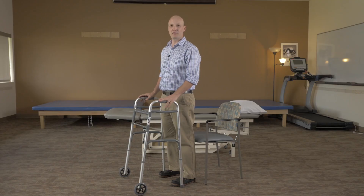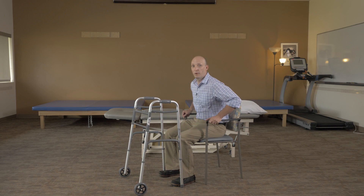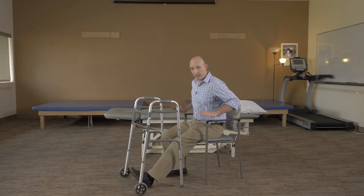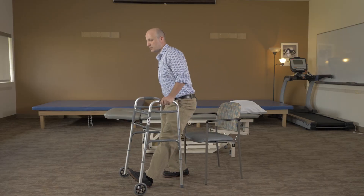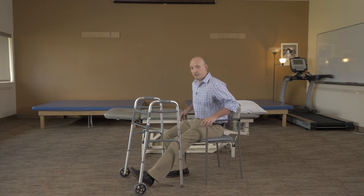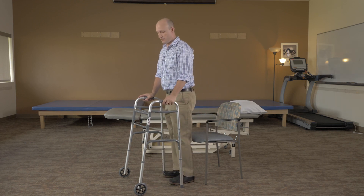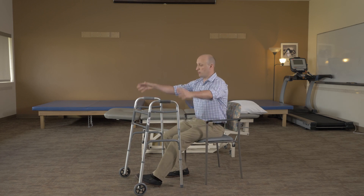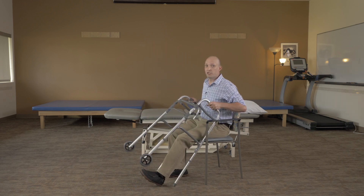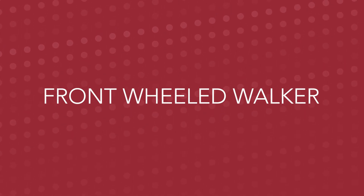For safe transfers in and out of a chair, reach back for the chair and lower yourself down nice and slow. When getting back out of the chair, take your operated leg and make it straight in front of you, then take your hands and push up out of the chair, reach for your walker, and bring your leg back safely underneath you. Alternatively, you can reach one hand for your walker and one hand on a hard surface to push yourself up. What you don't want to do is reach with both hands toward the walker and try to push yourself up that way — it's unsafe and the walker could potentially fall back on you. If you do not have a walker, one will be ordered after your surgery; ask your insurance company about coverage.